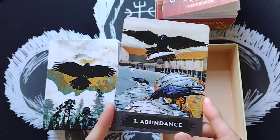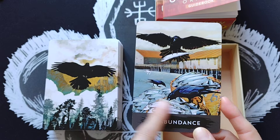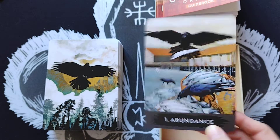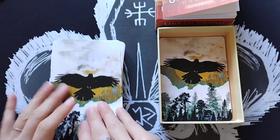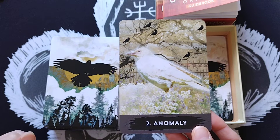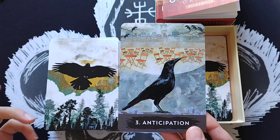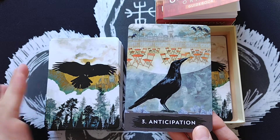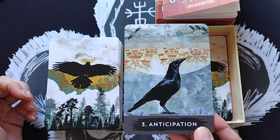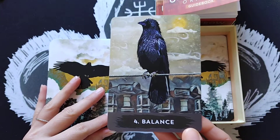Card 1 is Abundance — she talks about focusing on what's out there rather than what you lack. Card 2 is Anomaly, featuring a white crow that stands out, indicating something unusual will stand out in your future. Card 3 is Anticipation — she discusses how anticipation gives hope and keeps you moving, but warns not to get too attached to outcomes or you may face disappointment. Card 4 is Balance — she describes how birds stay on a wire even in strong winds, and I love that the number four aligns with themes of foundation and stability.